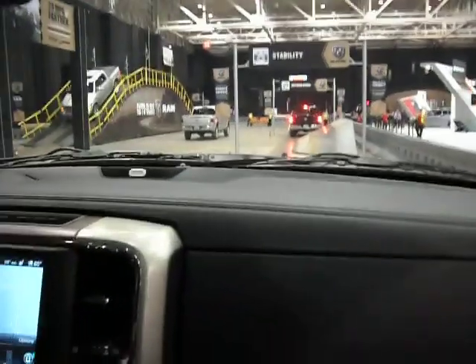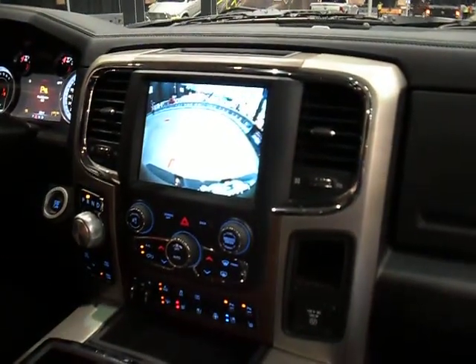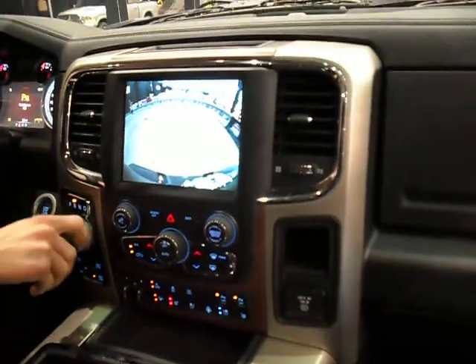You turn this dial right here to shift — throw it in reverse and you've got the backup camera. Turn the wheel and it'll turn with you and show you where you're going to go. Very nice and helpful.